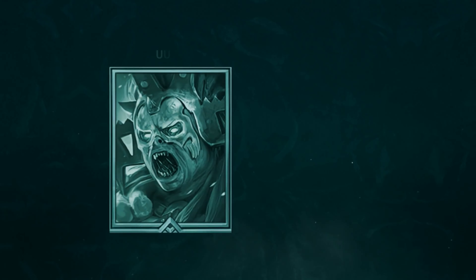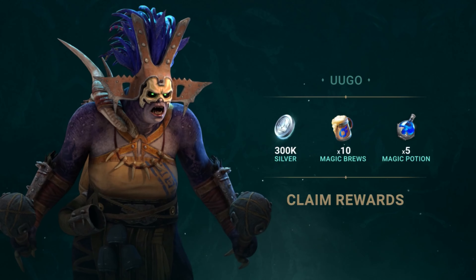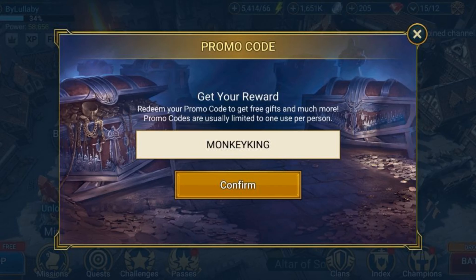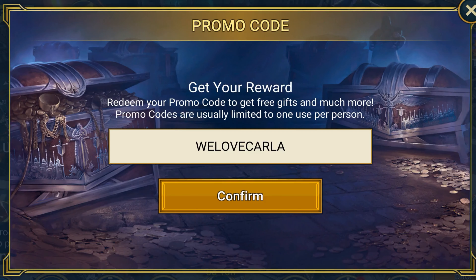If you download using my QR code you'll receive an amazing starter pack. You'll get epic champion Ugo, and once you reach level 15 you'll receive epic champion Tagore — both amazing to start the game. You can also use promo code MONKEY KING to get legendary champion Wukong, and I have an extra code — WE LOVE CARLA — for more goodies. Download Raid right now and I'll see you on my other channel!